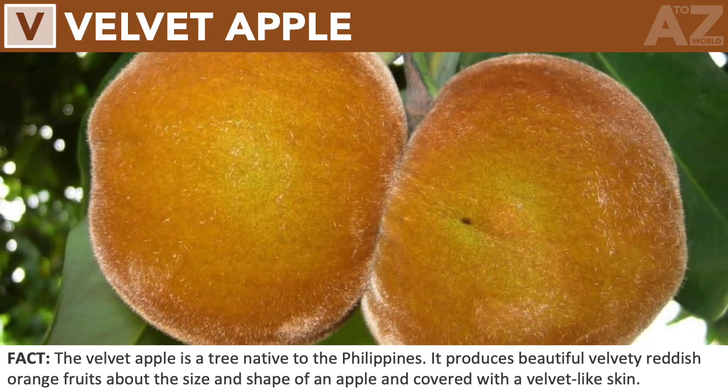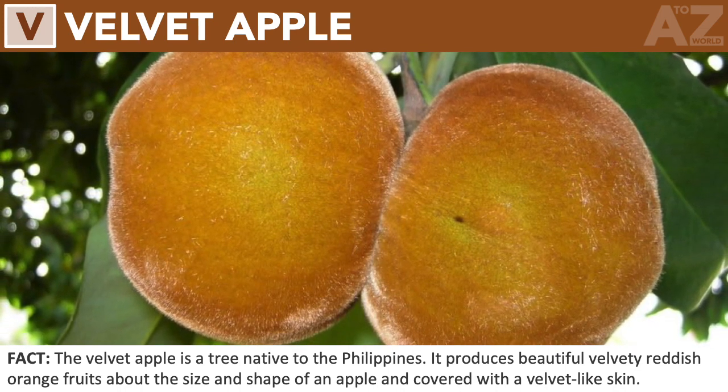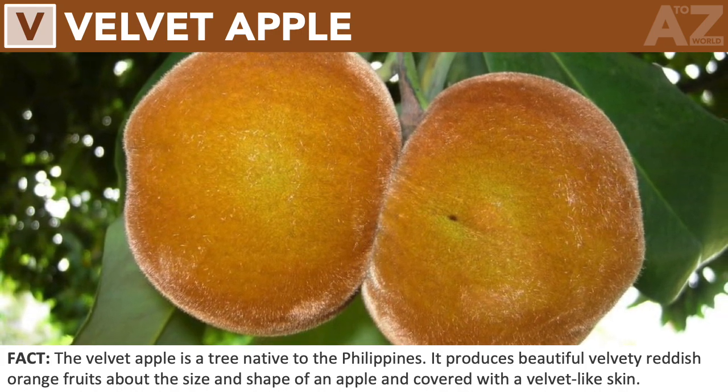Velvet Apple. The velvet apple is a tree native to the Philippines. It produces beautiful velvety reddish-orange fruits about the size and shape of an apple and covered with a velvet-like skin.